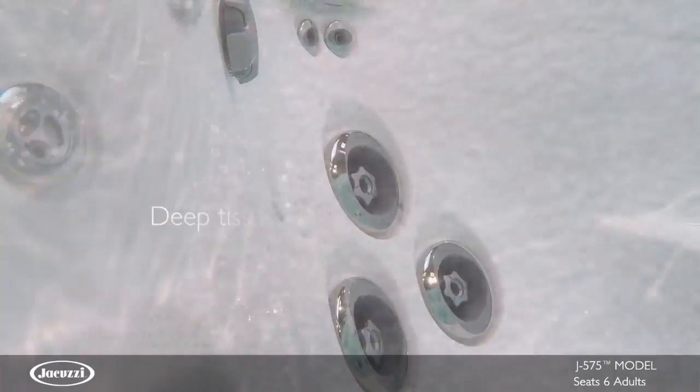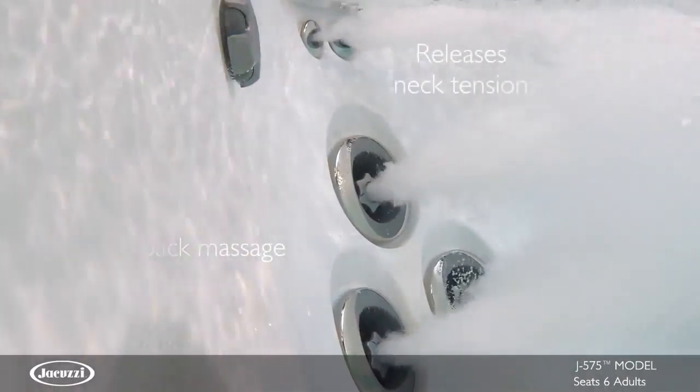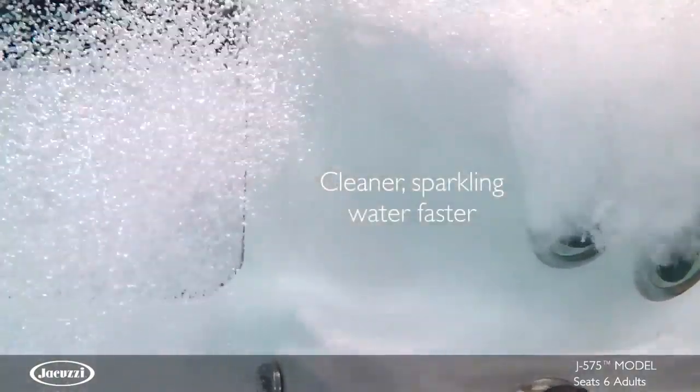MX2 jets offer deep-tissue massage knot relief in the back and NX jets release tension in the neck. This model utilizes Clearray technology and a five-stage water filtration system.